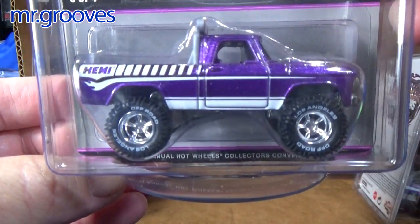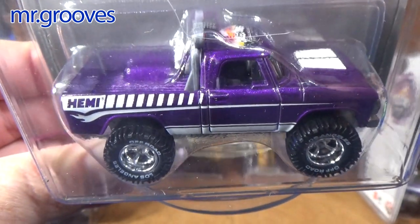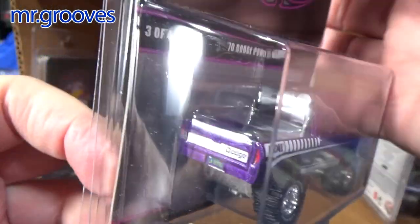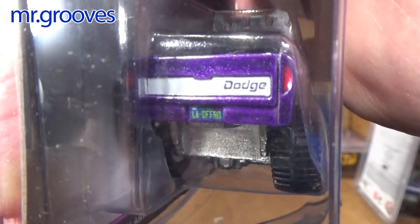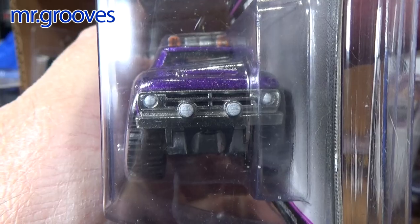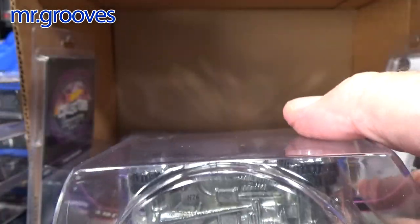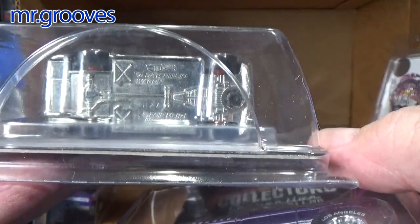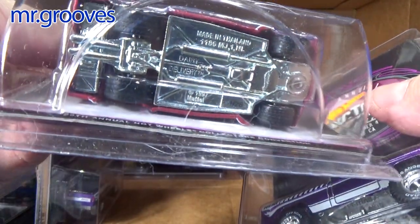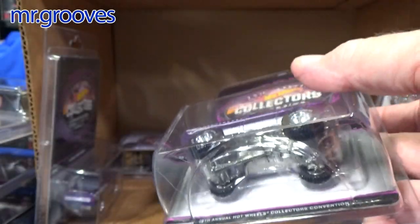Beautiful purple color on this Dodge Power Wagon — love those knobby tires. It's got a Hemi engine and 'Hemi' in the deco, plus the convention logo. There's also 'LA Off-Road' on it. Metal base, rubber tires, metal body. These are adult premium castings at $25. Three of these.